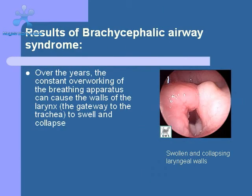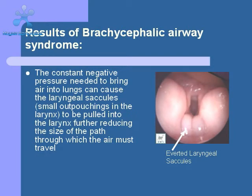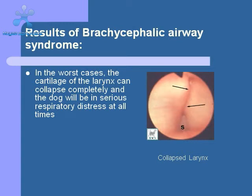As the dog continues to work hard to breathe throughout its life, the cartilage of the larynx can get swollen to the point that the airway becomes even more narrow, as shown in this picture. Eventually, the negative pressure needed to breathe through these obstacles can cause the laryngeal sacules — which are small outpouchings in the normal larynx — to evert into the larynx and further obstruct respiration. Eventually, the larynx can actually collapse, and at this point, respiration becomes nearly impossible, and we are faced with an emergency situation.